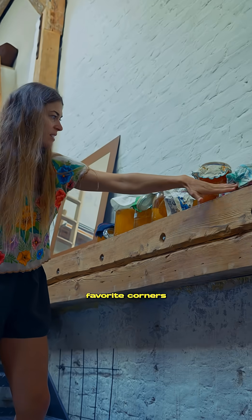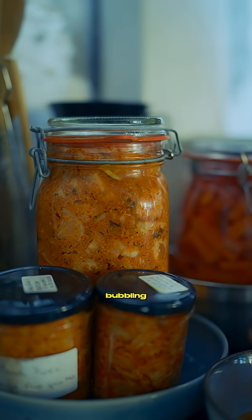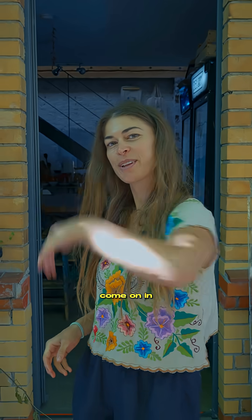Hey Alchemists, welcome to the Edible Alchemist Lab. I want to show you some of my favourite corners of the space where there's a lot of microbes bubbling and making delicious things. Come on in.